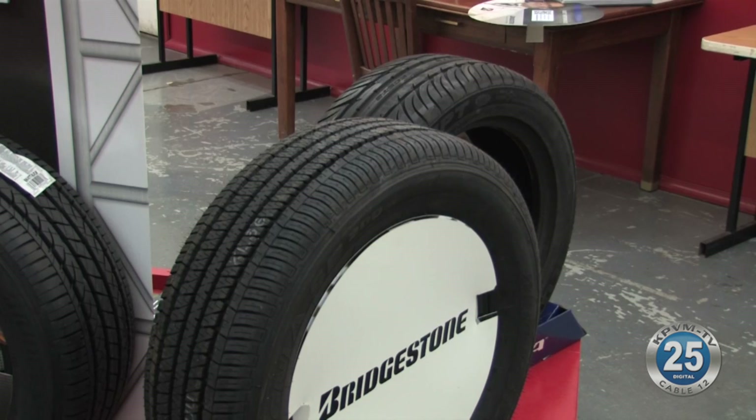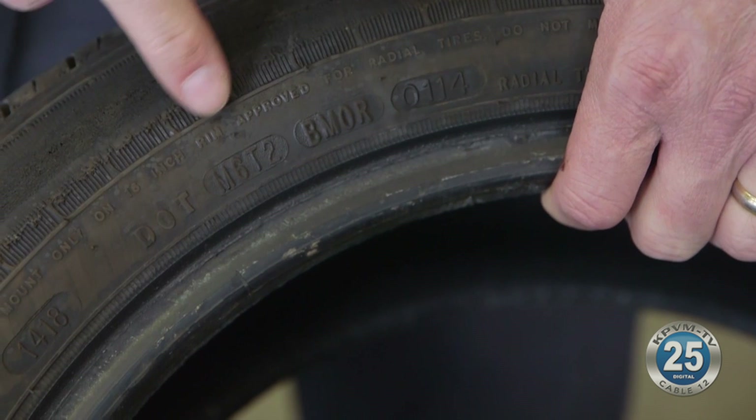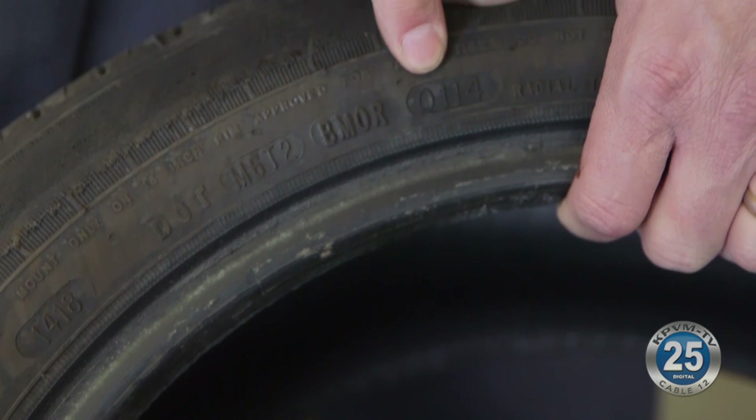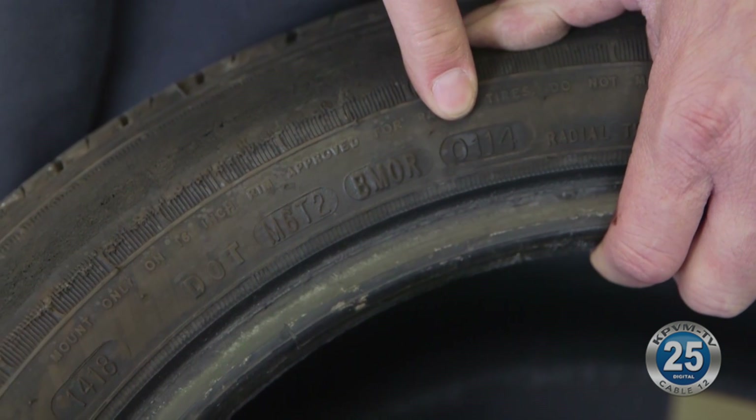Just as with any other large purchase, make sure any new tires you buy really are new. Check the DOT number on the sidewall — the last four digits indicate the week and the year that tire was made. While it's common to see new tires that are actually 6 to 12 months old, don't consider anything older than that.